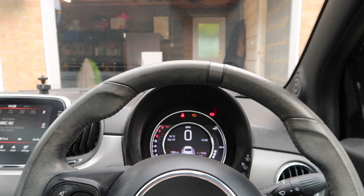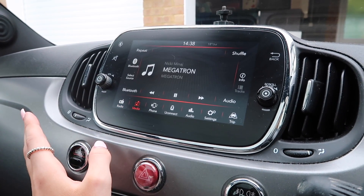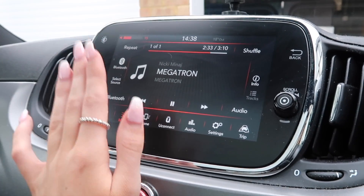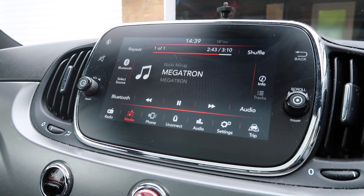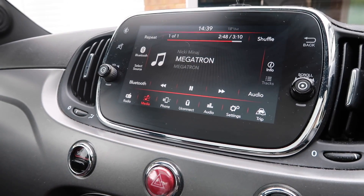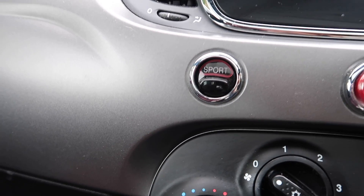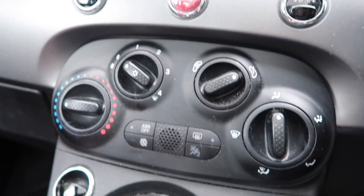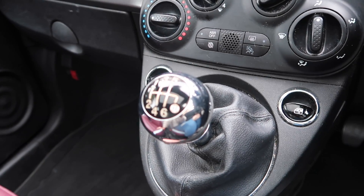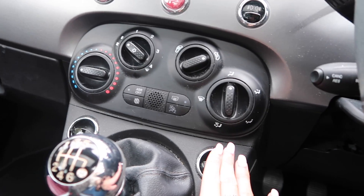I really love the dashboard — it's very pretty. The stereo is touchscreen, the perfect size, and I love it so much. I was apparently listening to Megatron! You've got media, phone connection, audio settings, trip info. Then you've got the Sport button, hazard warning lights, fog lights, temperature controls, and the gear stick — it has six gears which I love. The window buttons are here, not on the door, which confuses everyone who gets in my car.